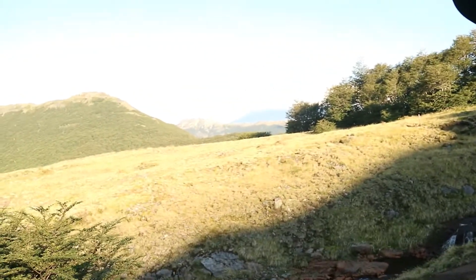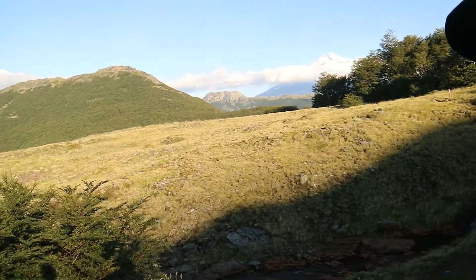Lanin is right there. That's my campsite for the night. It's the middle of February. Blue skies. Hopefully no rain.